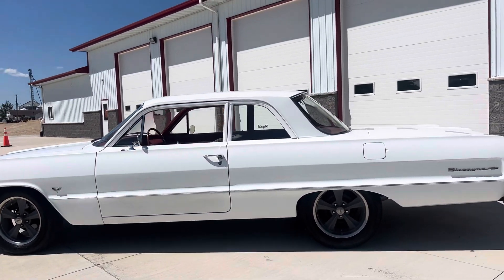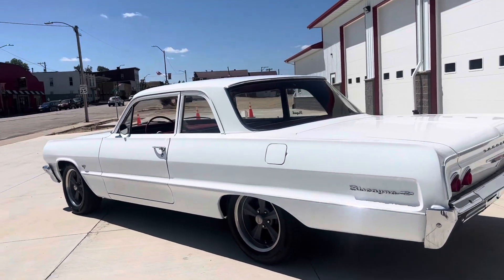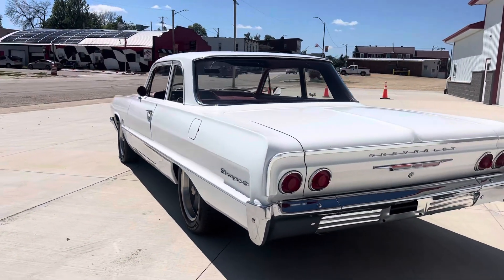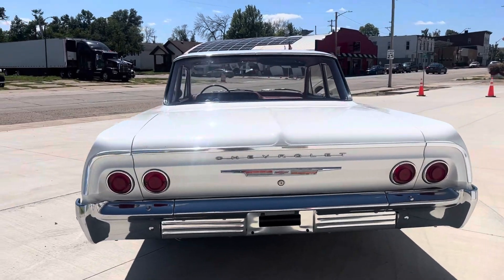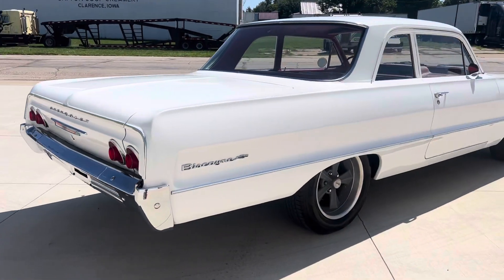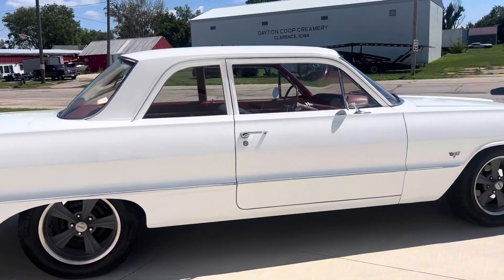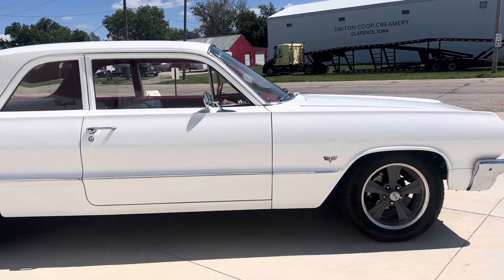This beautiful two-door sedan is white in color, as you can see, with red interior. This car has a built 454 engine in it with a four-speed manual transmission. The car was restored, I'm going to say, 15 to 20 years ago, and it still shows very, very well.